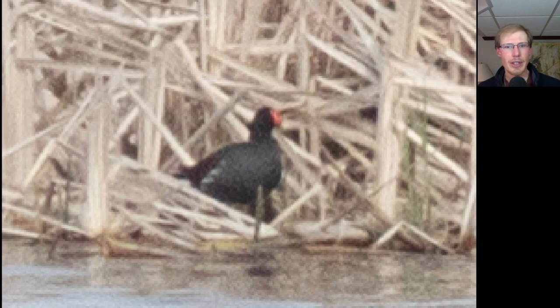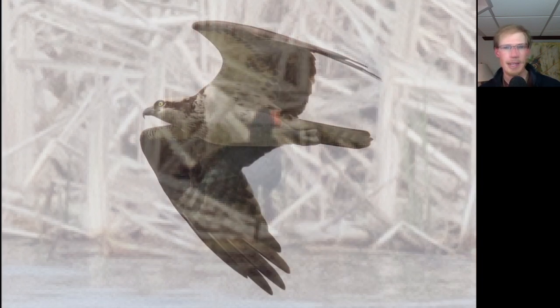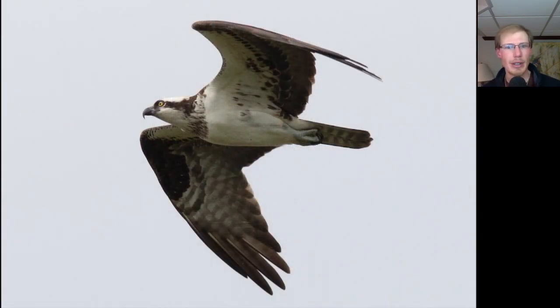Yesterday we had the first Common Gallinule of the season, and either the same one or a different one was around again today. Notice that red bill compared to the white bill that American Coots show. This Osprey gave us a pretty good look — notice that it has a fairly strong necklace, and it's usually the females that have the stronger necklace, though it's not a hundred percent reliable.